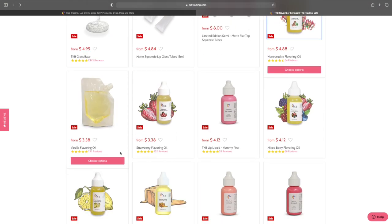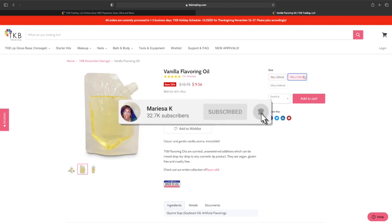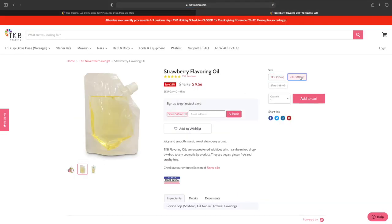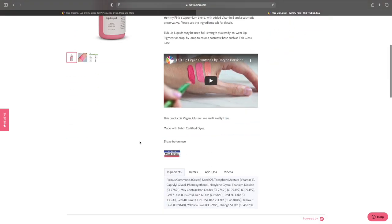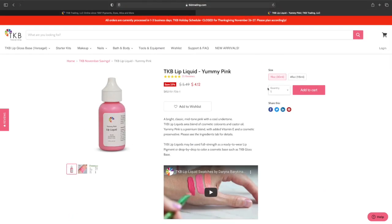My personal favorite is strawberry, but we're going to look at all of these. The vanilla is $3.38 for one fluid ounce and $9.57 for four fluid ounces. The strawberry is the same price. I really don't care too much for some of these lip liquids, but this one is pretty — though the question is whether it's safe. The pricing: one fluid ounce is $4.12 and four fluid ounces is $13.46.